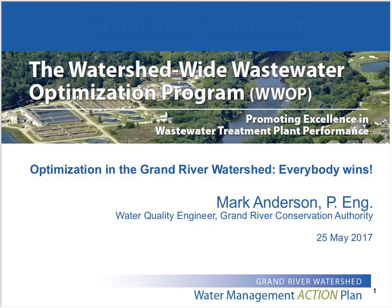Thanks, Duane. My name is Mark Anderson. I'm the water quality engineer here at the Grand River Conservation Authority, and I'm going to give you an orientation on the Watershed-Wide Wastewater Optimization Program — which is an awfully long title, so I'm just going to refer to it as the optimization program — and provide you with some examples to demonstrate how, when we optimize wastewater treatment, everybody wins.